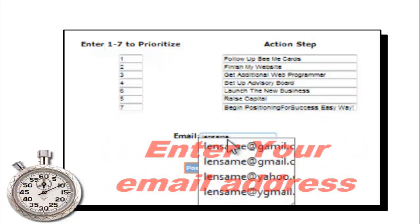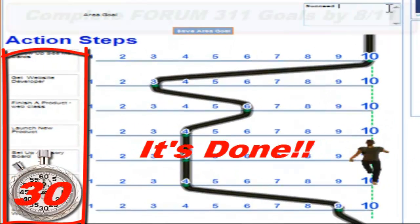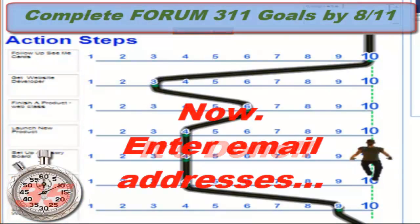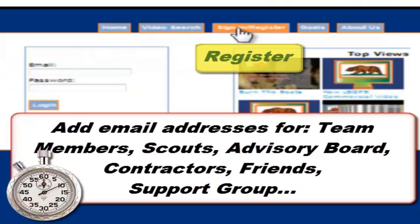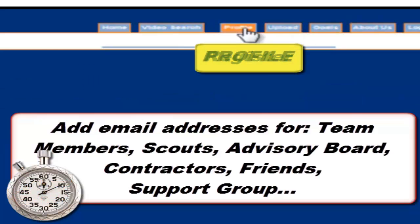Now that that's done, you just enter your email address — and that was easy, it's done. There are your action items on the side, and your goal on the top. You can do this for as many goals as you want. Now you just add the email addresses for your team members, scouts, and people that are supporting you.